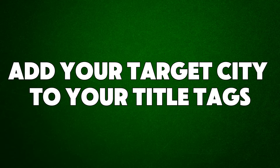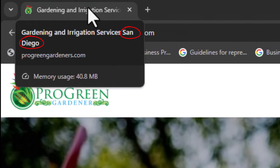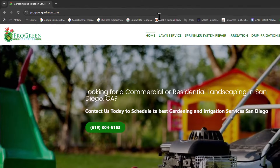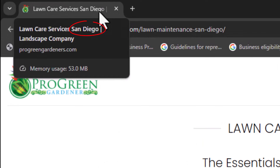Hack number one: add your target city to your title tags. Include your target city in the title tag of all your website pages. Google relies on the tags to understand page content. By adding the city name to your title tag, you increase your page's relevance for local searches, helping your website rank higher when people search for services or products you offer in that city.